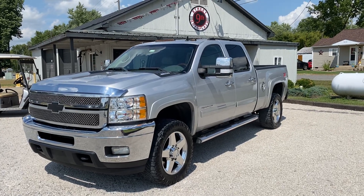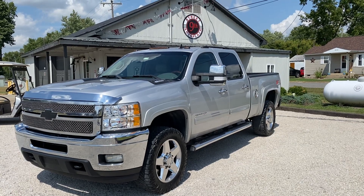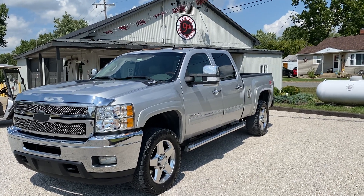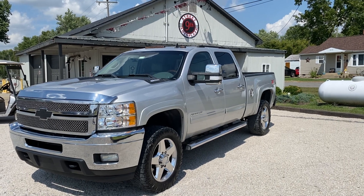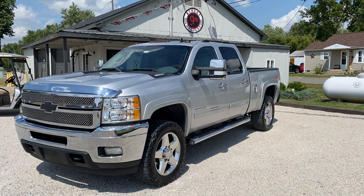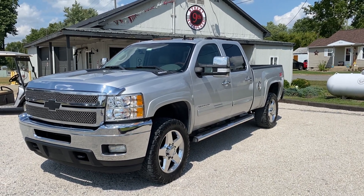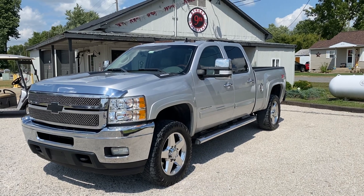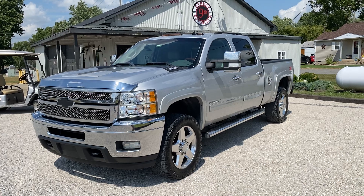Hey everyone, 9th Street Auto Plaza located in Mount Carmel, Illinois. Today we got a really good looking 2011 Chevy 2500 HD. It's got the LTZ package, it's got the 4x4, and yes folks it does have the 6.6 liter Duramax paired with an automatic six-speed Allison transmission. It's been deleted, it's got the five inch exhaust all the way out and it sounds really good. 130,000 miles on this unit. I personally am the owner of the dealership and I've been driving this for the past year.